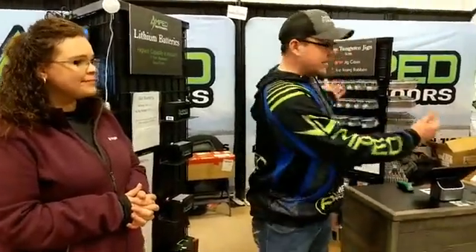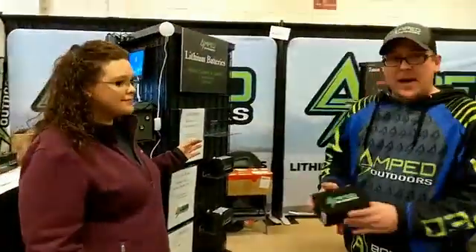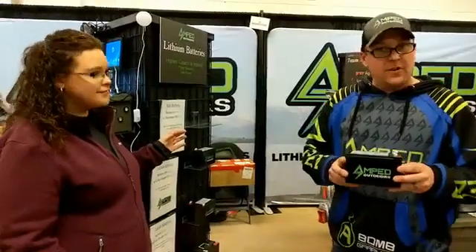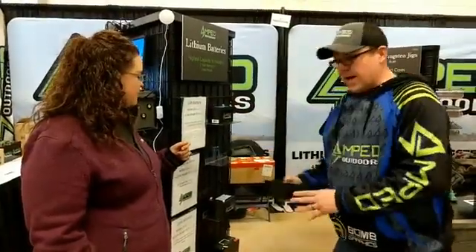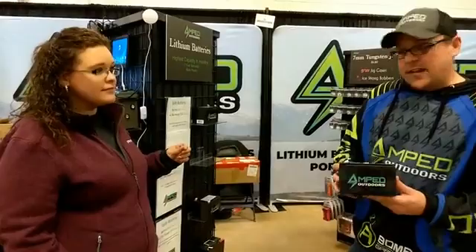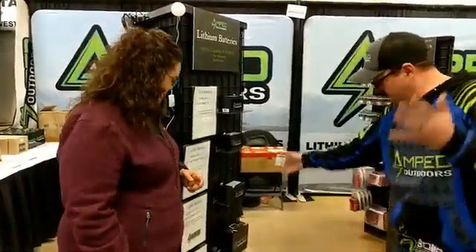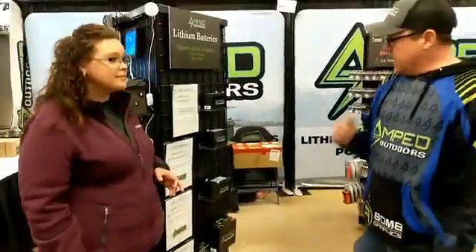Yeah, so Amped Outdoors is based out of Hudson, Wisconsin. We specialize in lithium iron phosphate batteries and tungsten products. We have one of the widest ranges of battery assortments in the industry. We have fish finder batteries for Vexilar and a lot of your standard units that give you up to 30-plus hours of run time. The highest capacity battery in the industry is 12 amp hour, giving you 60-plus hours of run time. Our Ironman units are 30 amp hour batteries — pretty good selection in the battery lineup.